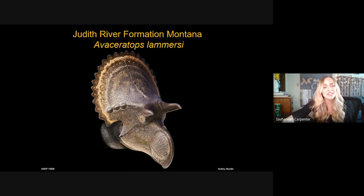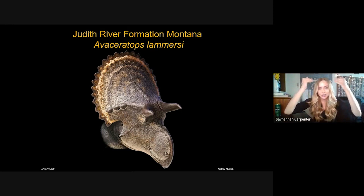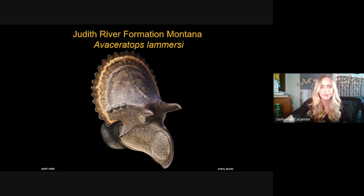From the Judith River Formation up in Montana we have Avaceratops — about 77 million years of age, a relatively small ceratopsian. It has a distinctive frill with a curved squamosal on the side of the cheek, and it lacks parietal fenestrae — holes in the frill — meaning the frill is actually solid bone all the way through, which is kind of rare for a ceratopsian.